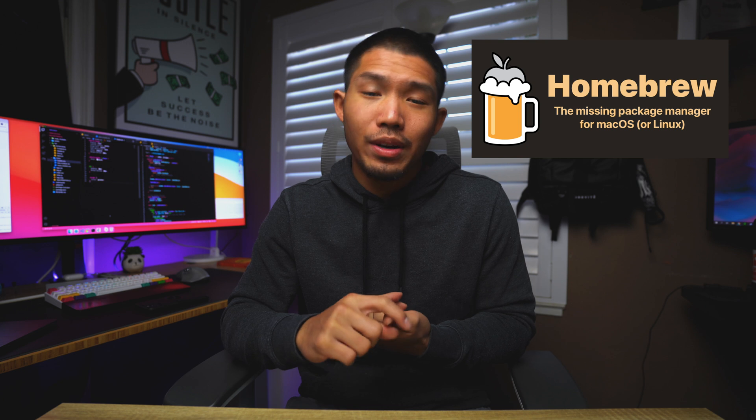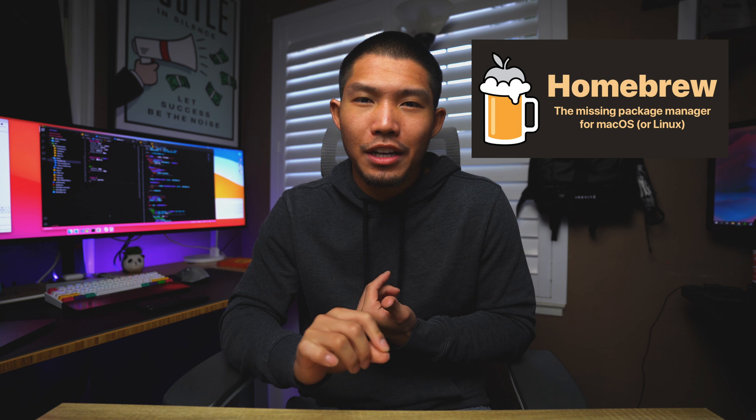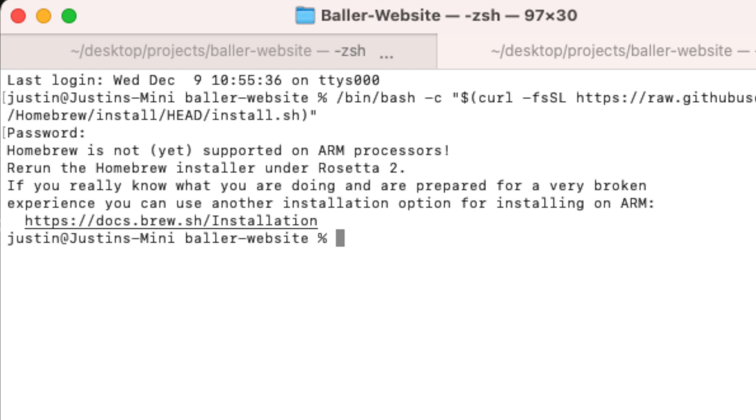One downside as of right now is that Homebrew is not fully supported yet. For those who don't know, Homebrew is a package manager that people use to install and manage packages. Right now, most of those packages are not supported on Apple Silicon. If you try to go to the homepage, it will tell you it's not fully supported on M1. That was a downside for me because I use Homebrew fairly often for installing packages. As of the recording of this video, Homebrew is not fully supported on M1.